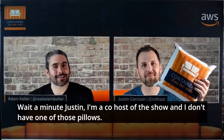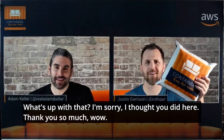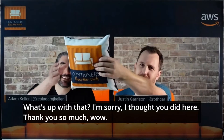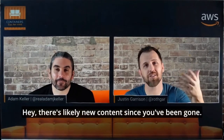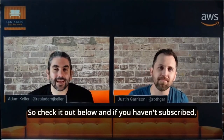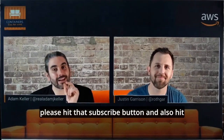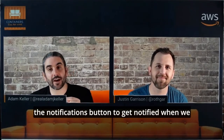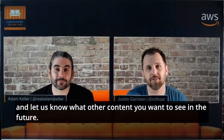Welcome back to Containers from the Couch. There's likely new content since you've been gone — check it out below. If you haven't subscribed, please hit that subscribe button and also hit the notifications button to get notified when we go live so you can join in chat and ask your questions in real time.